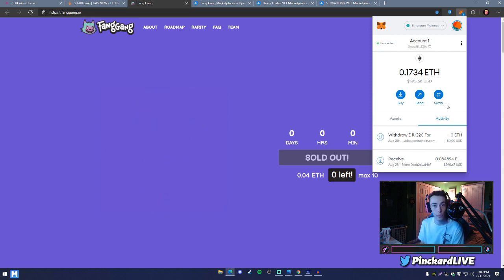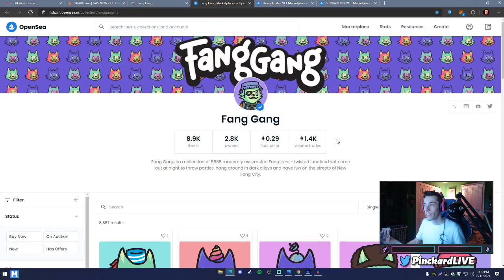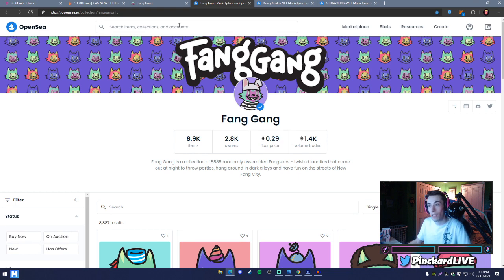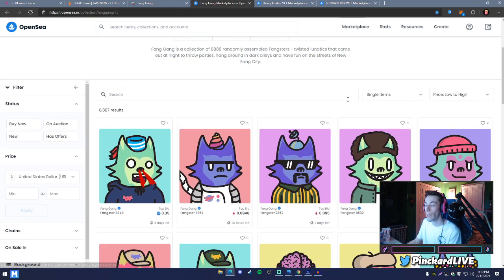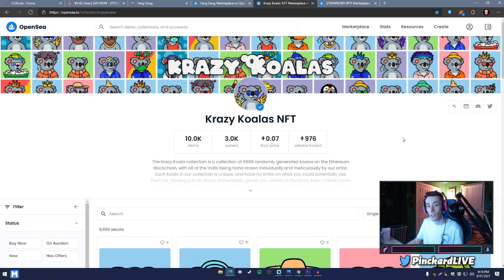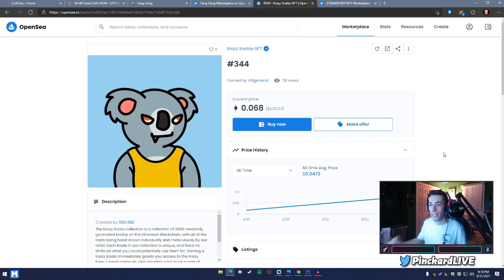I'm going to show you what that looks like on the secondary market, which would be OpenSea. The FangGang NFTs are more expensive there than at launch — at launch it was 0.04 ETH, now the floor price is 0.29 ETH. For a cheaper example, Crazy Koalas have a floor price of 0.07 ETH, making it a bit cheaper to get into a project.